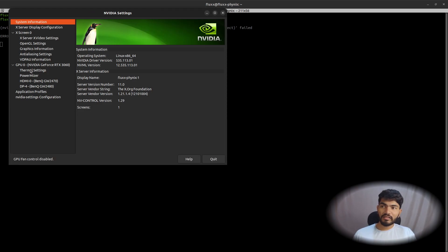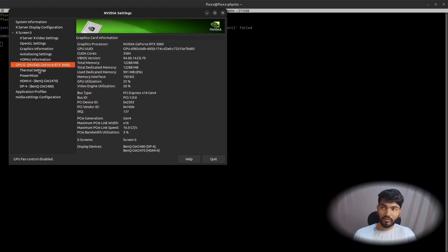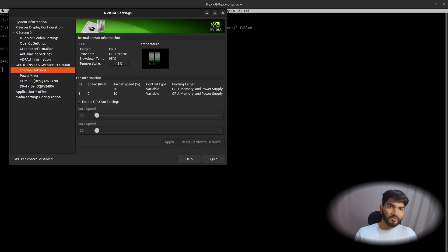In nvidia-settings, you can see a Thermal Settings option under GPU 0 (NVIDIA RTX 3060). You can enable fan control manually here — but note that every time you reboot, you'll need to re-enable it manually. If you increase the fan speed and click Apply, the fans will start running and you can see the RPM. But we want this to happen automatically, so let's look at a better way.